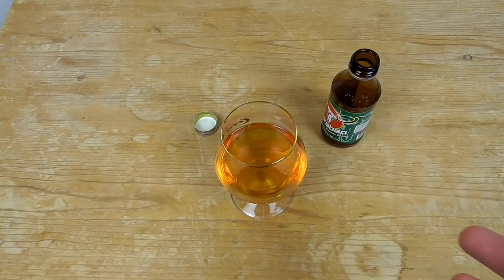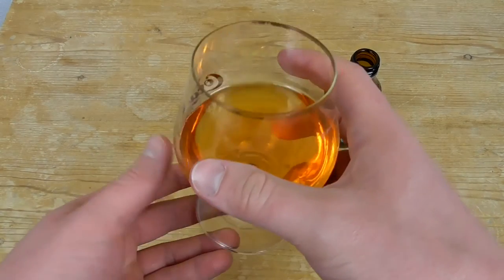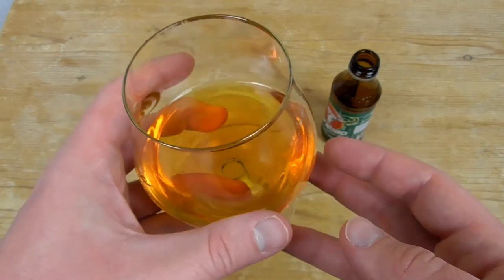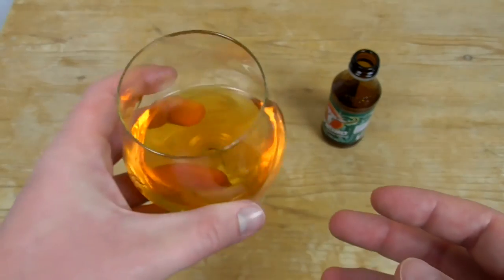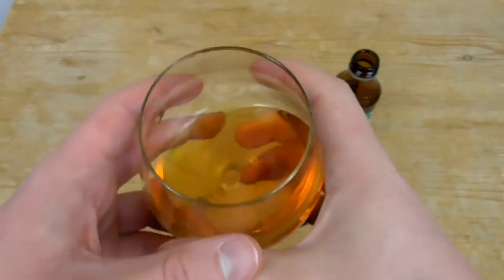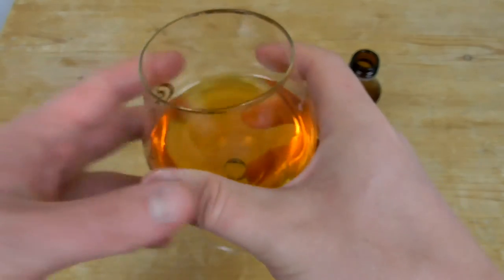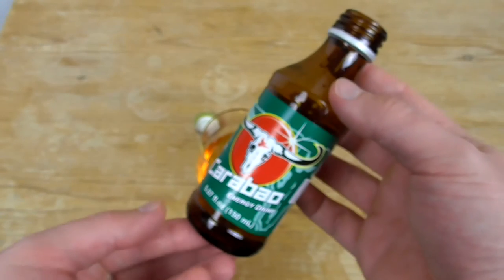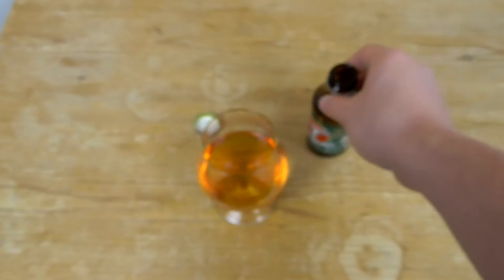It has such a high concentration that my tongue is contracting — this is extreme. I don't know anything about how this will work on me, but I can write something in the comments afterwards. And what can I say about the price — this bottle costs 1 euro and 50 cents in an Asian supermarket.